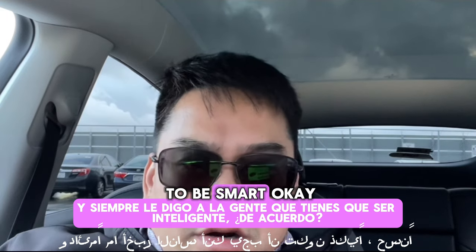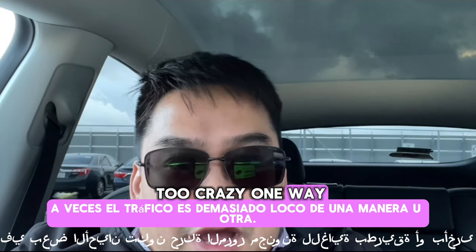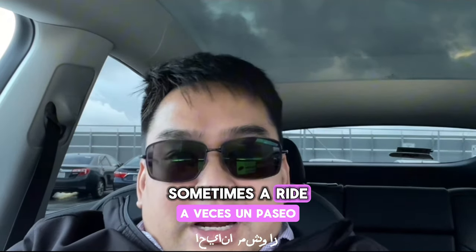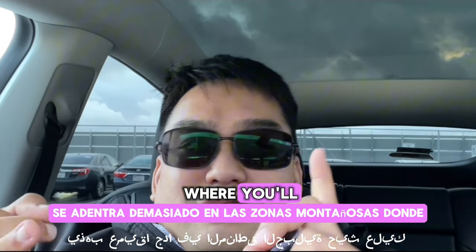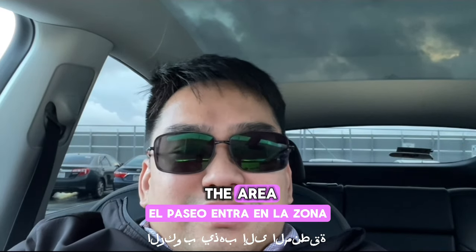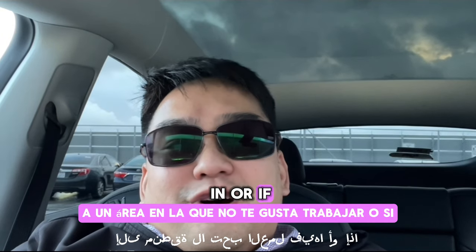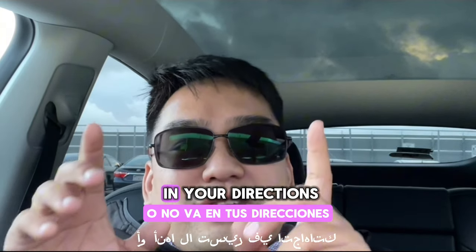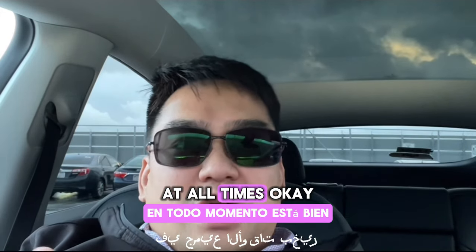There are many reasons to decline rides and you just got to be smart. Sometimes the traffic is too crazy one way or the other. Sometimes the ride goes too deep into the mountain areas where you'll most likely not get a ride back. The ride might go into an area you don't like to work in, or it's not going in your direction. You've got to pick what's good for your business at all times.